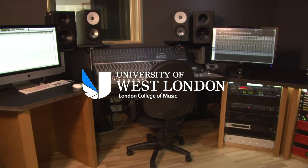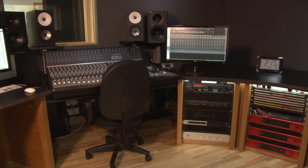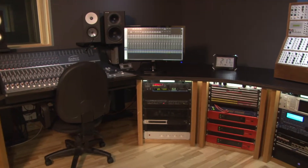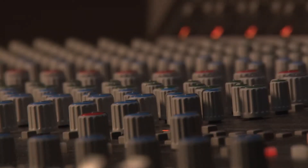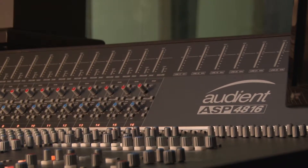Welcome to Paragon Annex Studio 6, situated at the University of West London's Paragon campus. This studio is built around a 16-channel mixing console, the Audient ASP4816, with stereo sound monitoring.